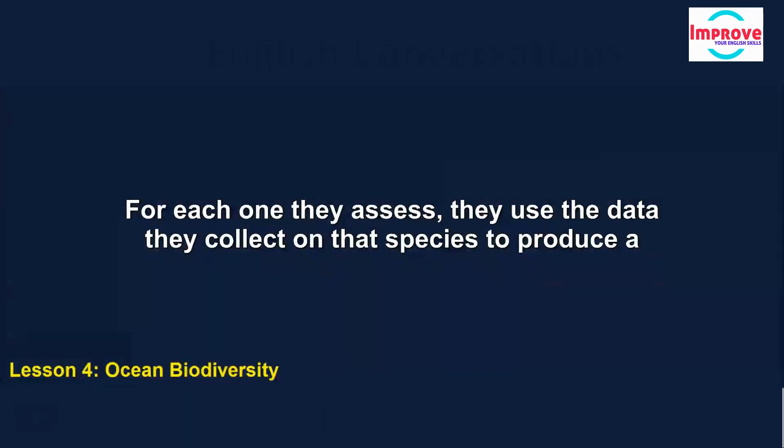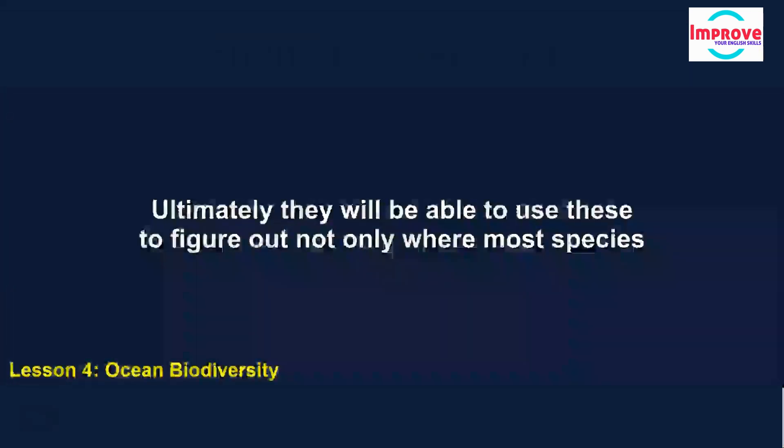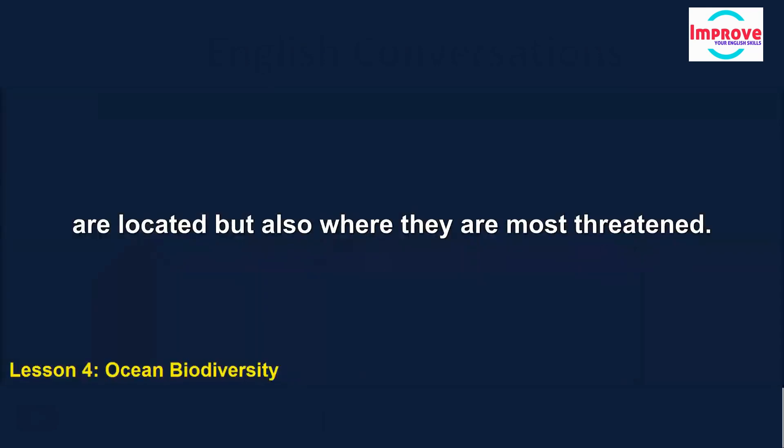For each species they assess, they use the data they collect to produce a map showing its distribution. Ultimately, they will be able to use these to figure out not only where most species are located, but also where they are most threatened.